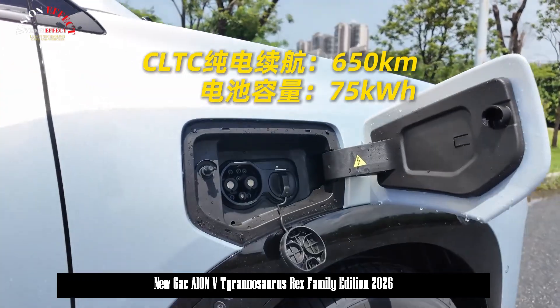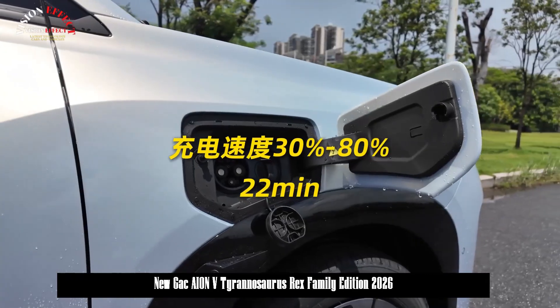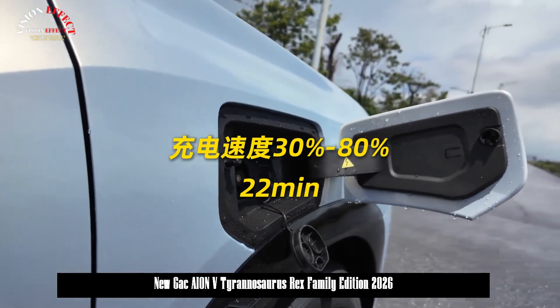The rear design, with its longitudinal taillights and centrally located AION logo, maintains a clean appearance.